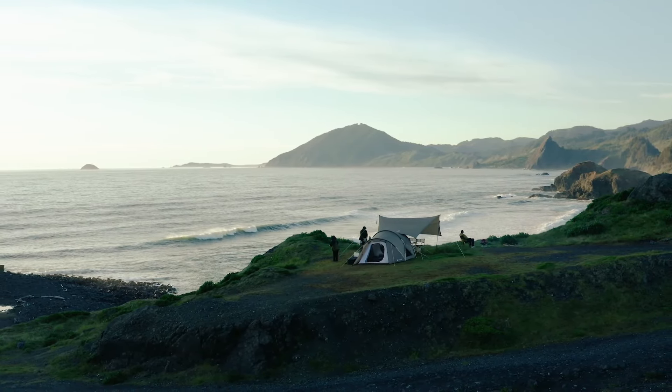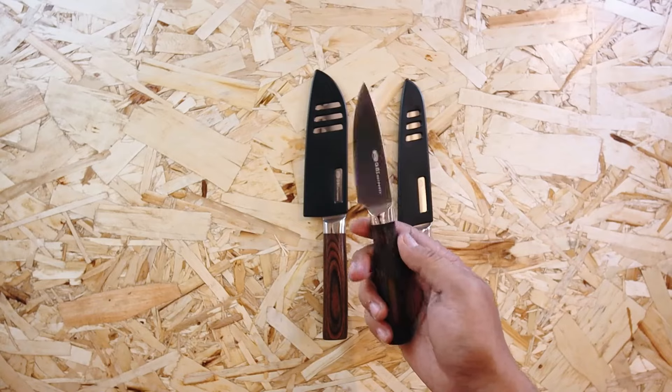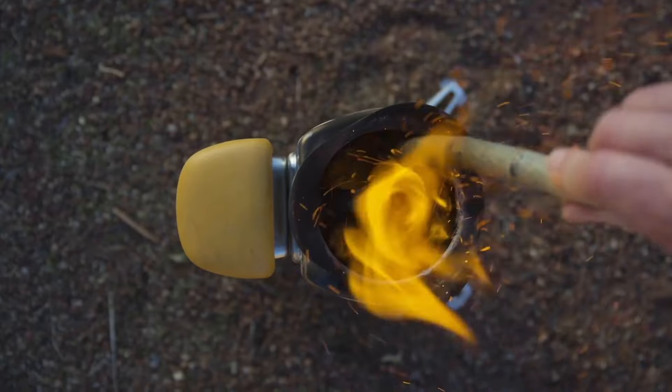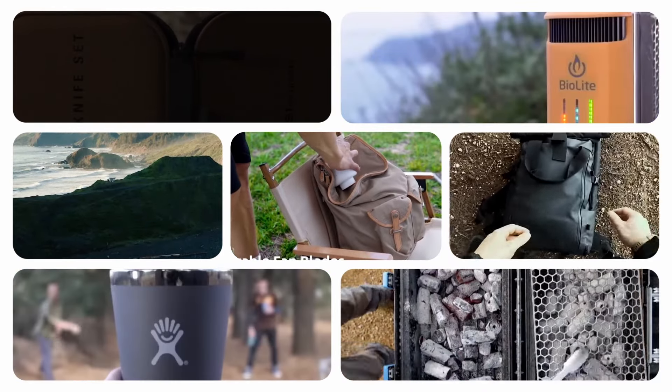What if we told you that there's a way to revolutionize your camping experience with cutting-edge inventions designed for the great outdoors? We're about to unveil the most groundbreaking camping gadgets and gear that will make your outdoor adventures more enjoyable. We appreciate your like and subscribe — now let's dive into the content.